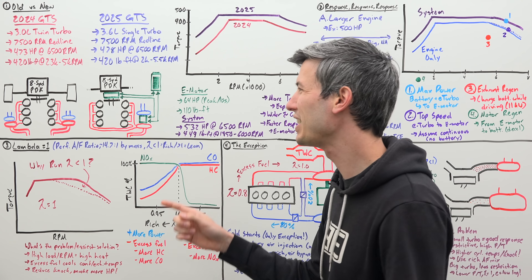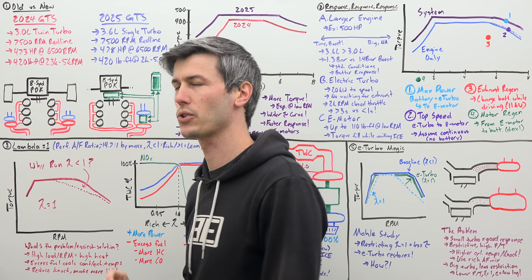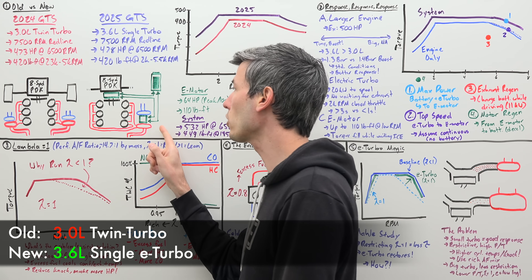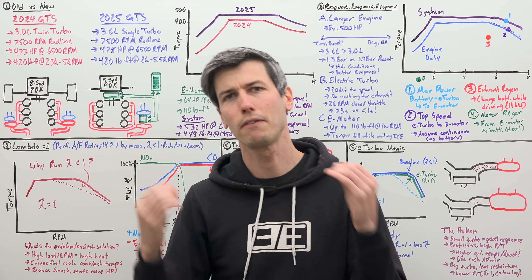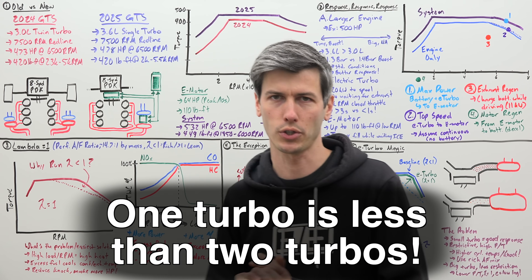Previously, the Porsche 911 GTS used a 3.0 liter twin-turbo boxer six-cylinder. Now the new GTS is using a larger 3.6 liter single-turbo boxer six-cylinder. Now sometimes people on this channel say I lose them in the math, so to be very clear: one turbocharger is less than two turbochargers.